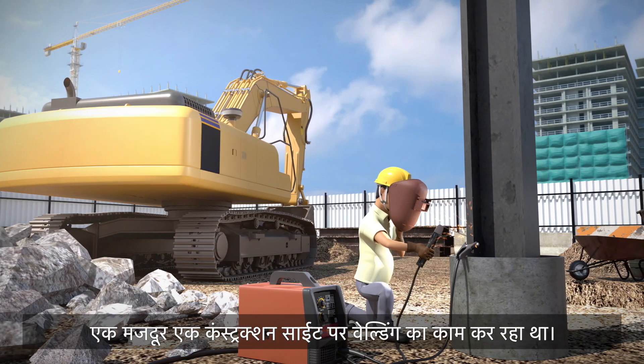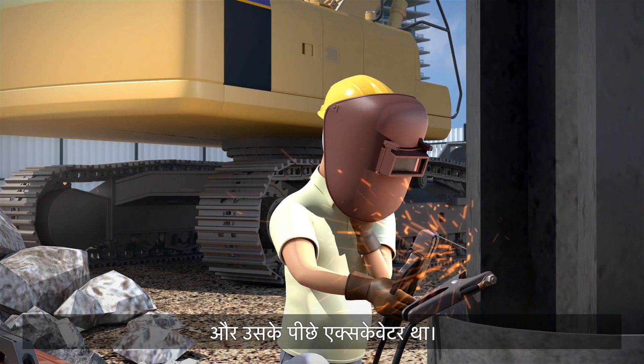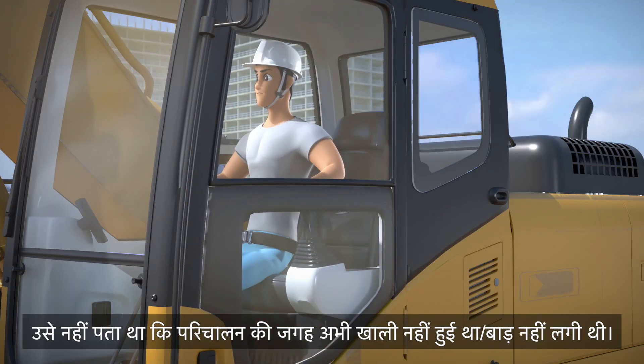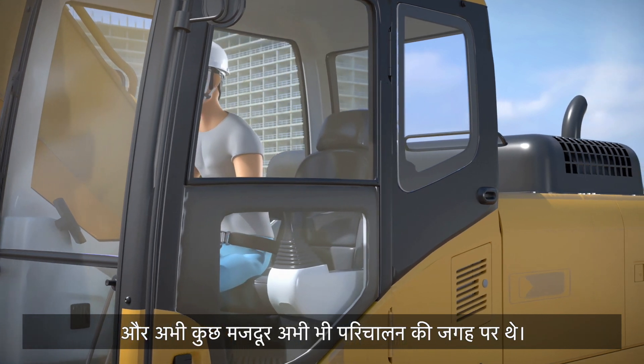A worker was carrying out welding work on a construction site. At his back was an excavator. At this moment, the operator got onto the excavator. He was not aware that the operating zone was not fenced off, and the worker was remaining in the operating zone.